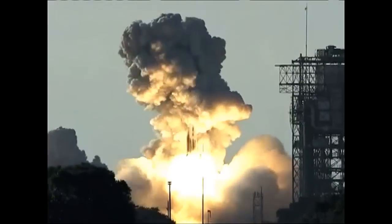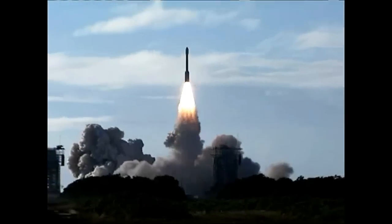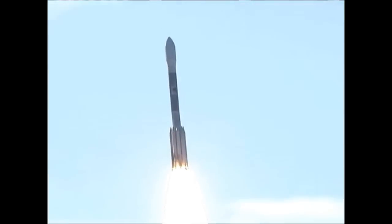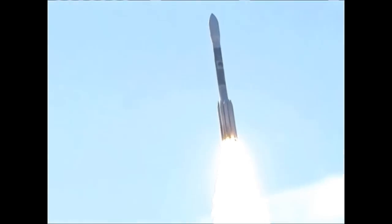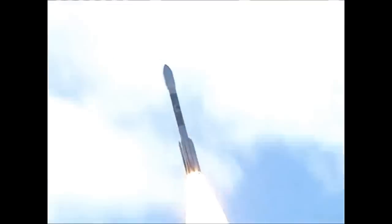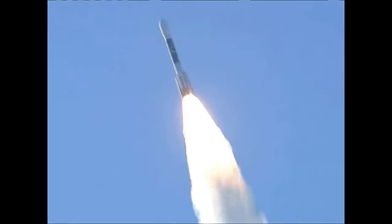We have ignition and liftoff of a Delta II rocket on a Missile Defense Agency mission to demonstrate future space technologies. The chamber pressure levels good, good chamber pressure readings on the verniers, and good symmetrical burn on the ground-lit solid motors.